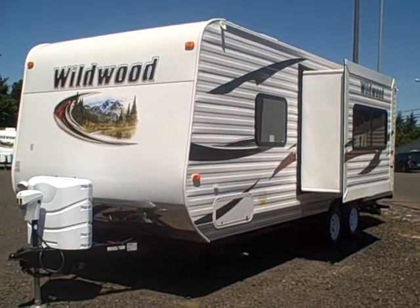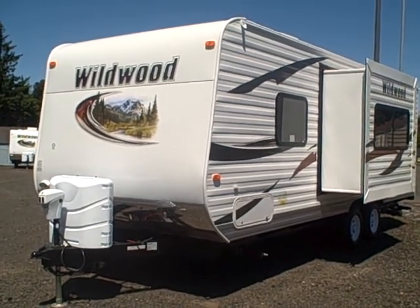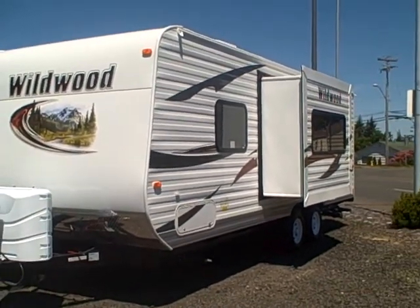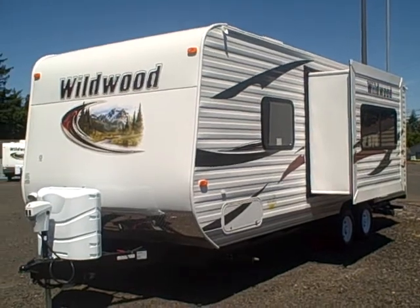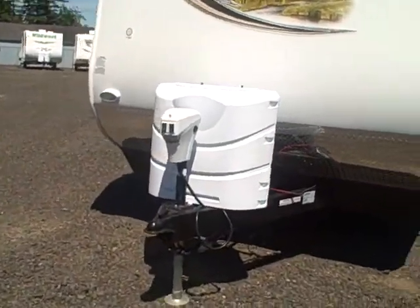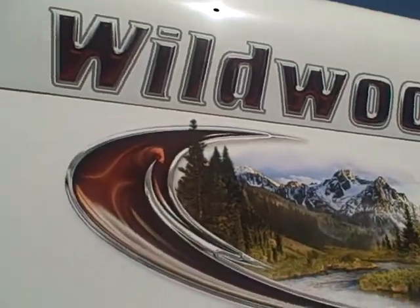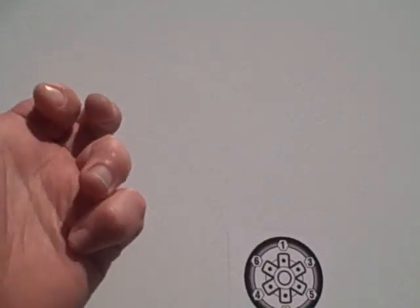This is Bob with Gibbs RV, and today we're looking at a 2013 Wildwood by Forest River 23FB front bed with slide out. Perfect size travel trailer for almost any occasion. This one has the power hitch jack, diamond shield across the front, new solar resistant graphics and T6 front siding.